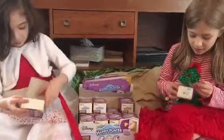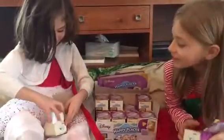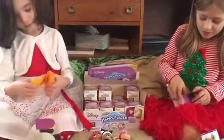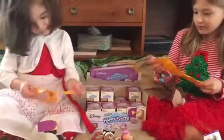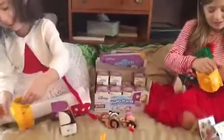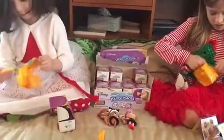I got a bell! We got a bell! Which one is it? Cinderella! Alright, we got a Cinderella and a bell. So they come rolled up in these packages. There's three pieces in each one.